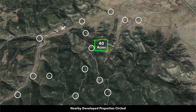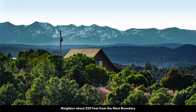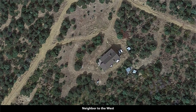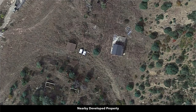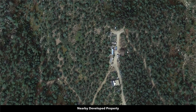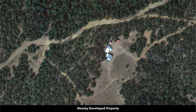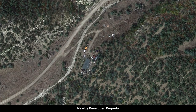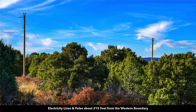Several of the nearby landowners have developed their properties with homes, cabins, and accessory buildings. This is a neighbor just to the west. There's no time limit to build — you can use the property recreationally. The minimum square footage is only 600 square feet. You can do a mobile home, modular home, all types of alternative construction, shipping container homes, barndominiums. You can have a guest house and accessory buildings. And again, the electricity lines and poles are already in place just to the west of the property.